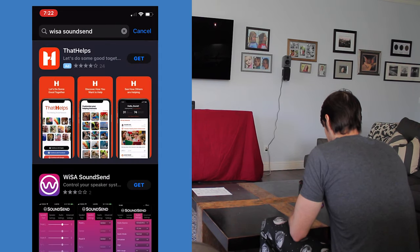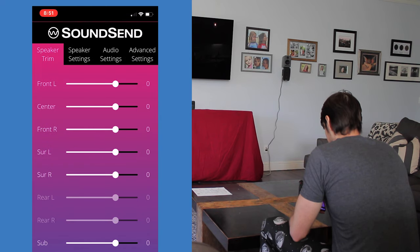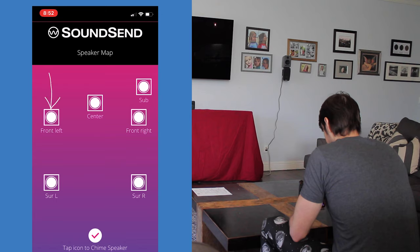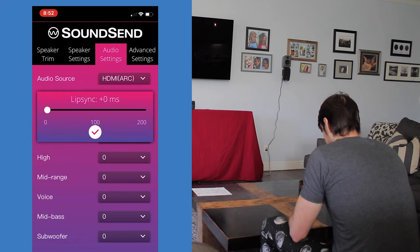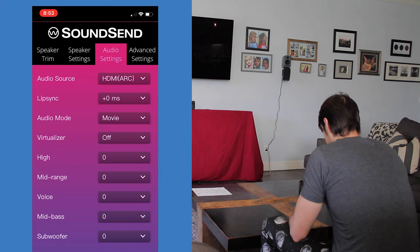Download the Wysa SoundSend app for iOS or Android, open it up and allow Bluetooth communication. It will search for the SoundSend and connect. It immediately goes to a first tab where you can change the volume output of each individual speaker. The Speaker Settings tab allows you to make any speaker give out a short chime to confirm it's in the right position, and also check the speaker map. Since this is a 5.1 system, we've got front left, center, front right, subwoofer, surround left, and surround right. In the Audio Settings page, you can choose the audio source to be either HDMI ARC or optical, manually change the lip sync up to a 200 millisecond delay, change between normal, movie, music, or night audio modes, turn surround virtualization on or off, and adjust a basic equalizer covering high, mid-range, voice, mid-bass, and subwoofer frequencies.